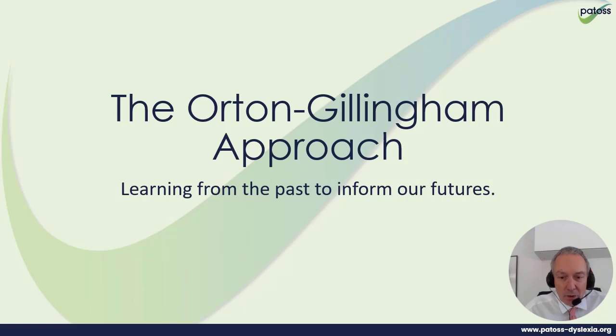Hello and welcome to today's broadcast on the Orton-Gillingham approach. The reason PATOS decided to review this approach is that 100 years ago, in 1923-24, the first publication of the Orton-Gillingham approach was published. This year's PATOS conference is reviewing what we have learned from the past to influence our future.